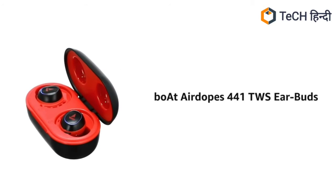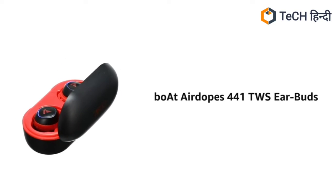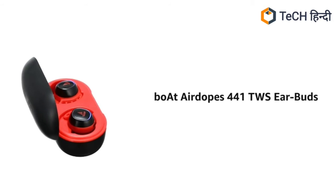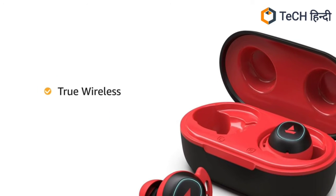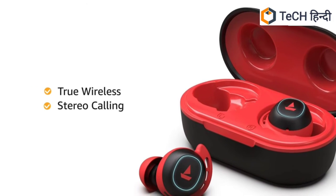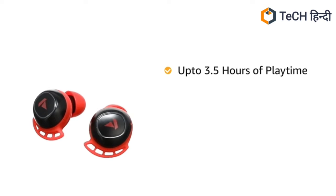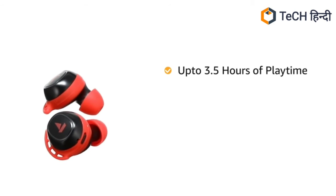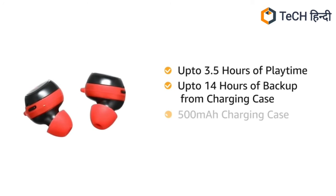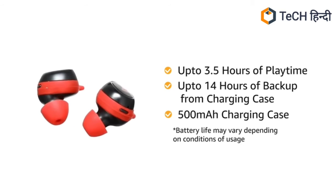Presenting Boat AirDopes 441 True Wireless Earbuds that gives you high performance audio experience on the go. The True Wireless Earbuds offer stereo calling feature for clear and crisp communication. It delivers up to 3.5 hours of continuous playback on a single charge and another 14 hours of backup from the included 500 mAh carry cum charge case.